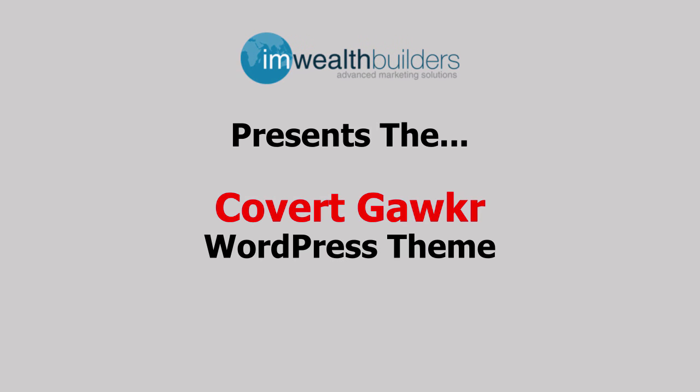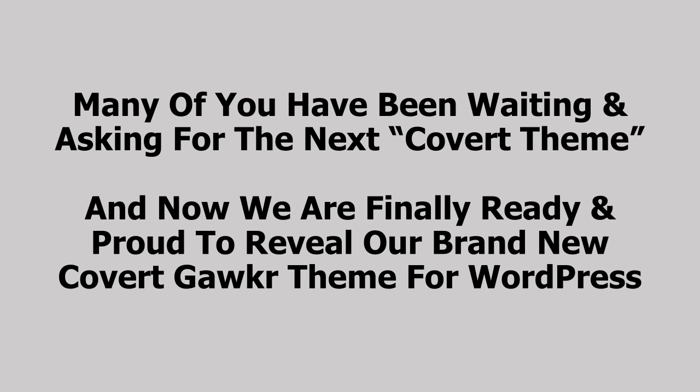Hi and welcome to the Covert Gawker demo video. Many of you have been waiting and asking for the next Covert theme, and now we're finally ready and proud to reveal our brand new Covert Gawker theme for WordPress.